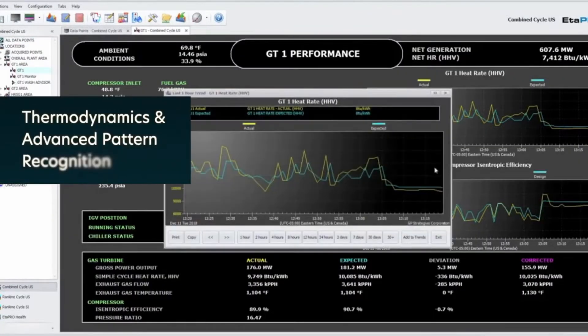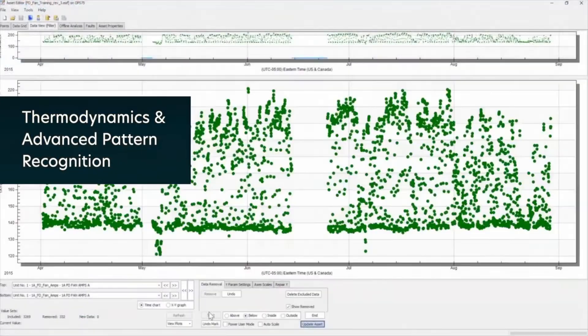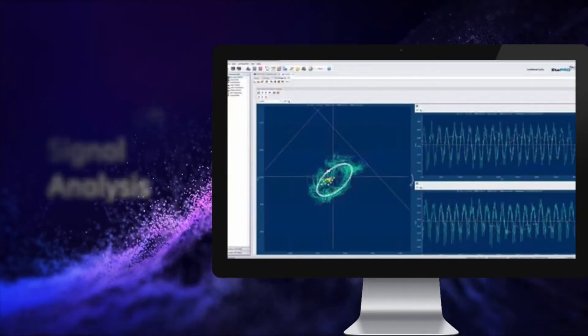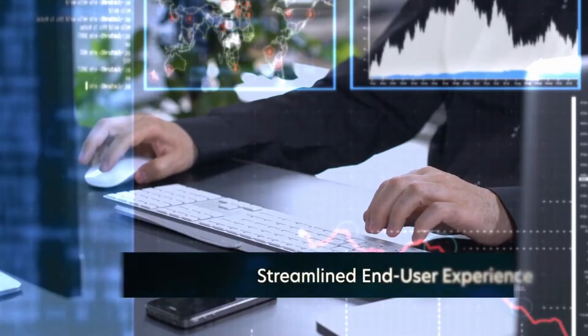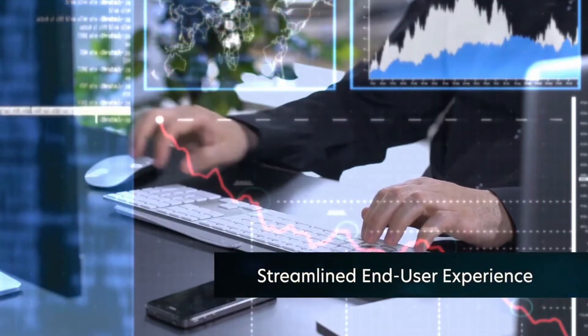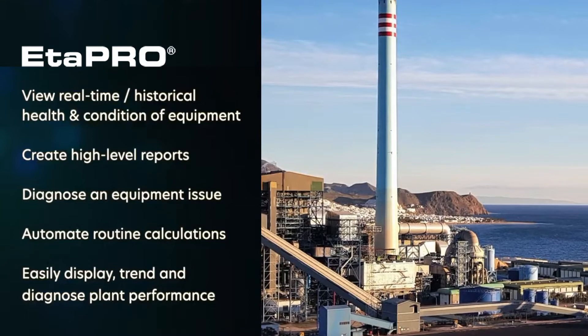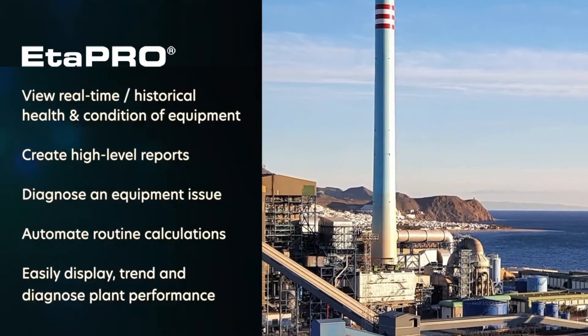APro combines the power of a data historian with rich applications in thermodynamics, advanced pattern recognition, and vibration signal analysis. With APro, you get a streamlined end-user experience to optimize the performance of your most critical assets.